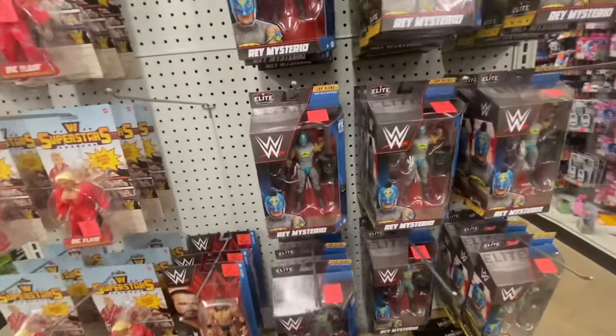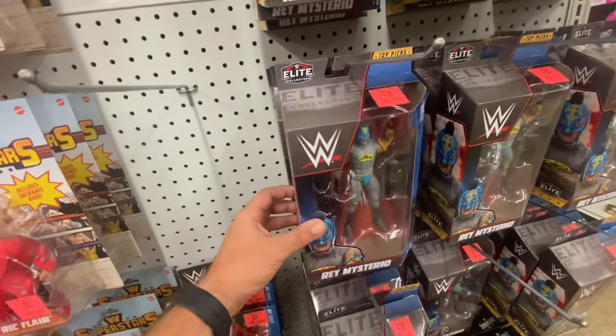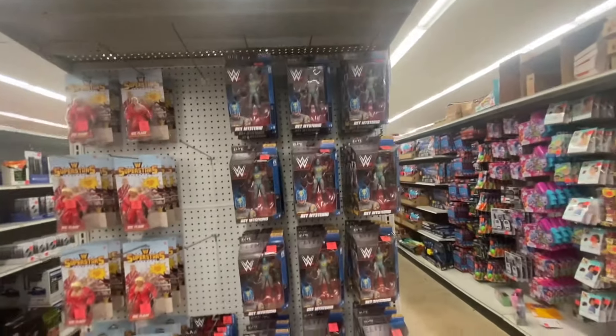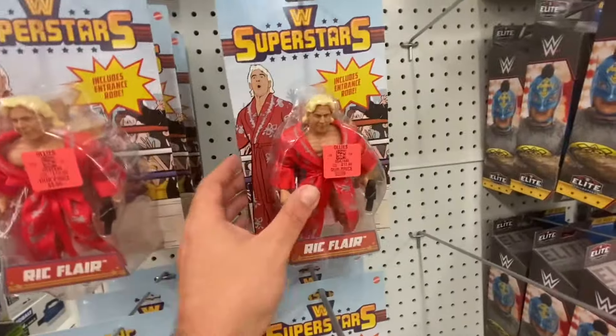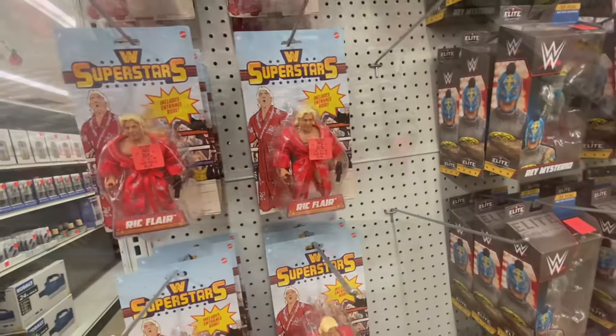Starting right off, looks like they have a bunch of Rey Mysterios. They're loaded up here today, and they're only $6.99 — that's a pretty good deal. They also have a bunch of Ric Flairs still for $3.99, which is a really good deal, but there's no NWO Hogans.